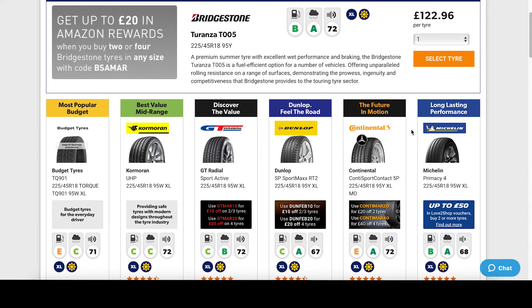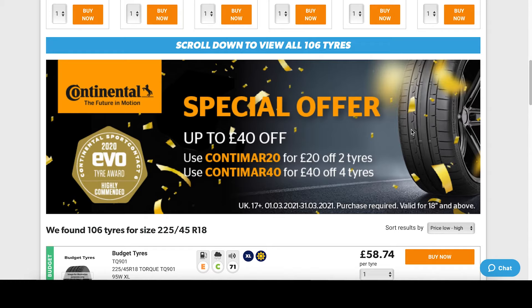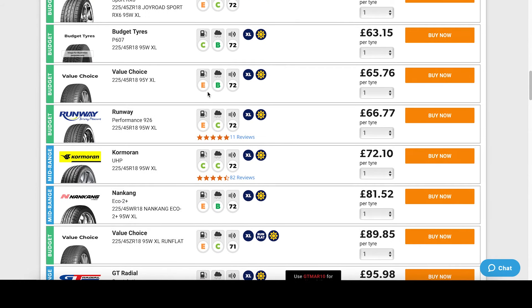If you wish to view all the tires available, scroll down where you'll find them sorted by price. Each tire has a label rating for fuel efficiency, wet grip, and decibel rating. More information about this can be found in the link in the description.